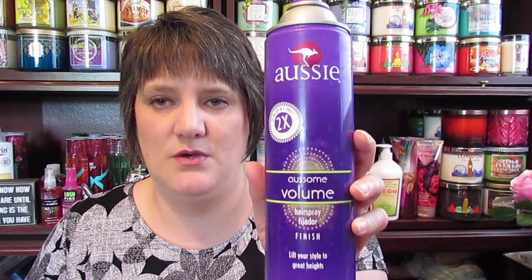The first thing that I went through was this Aussie — I don't know — Two Times the Lift, One Spray Volume Hairspray. I absolutely love this stuff. It smells good and it has maximum hold. I went through that, and I also went through a Tresemme. These were half full and I finished them up this month.